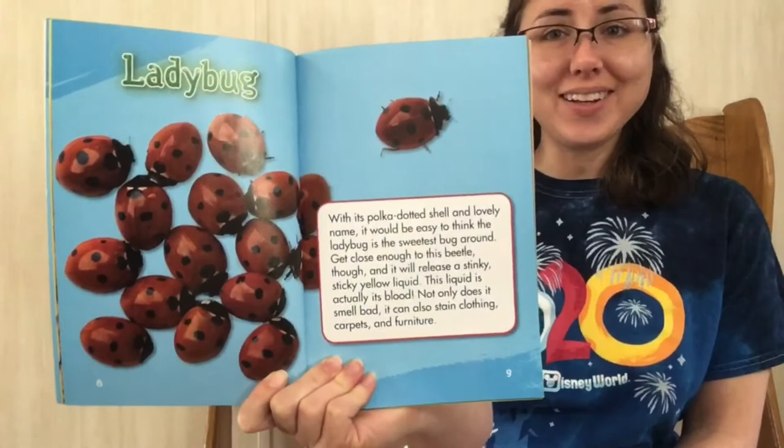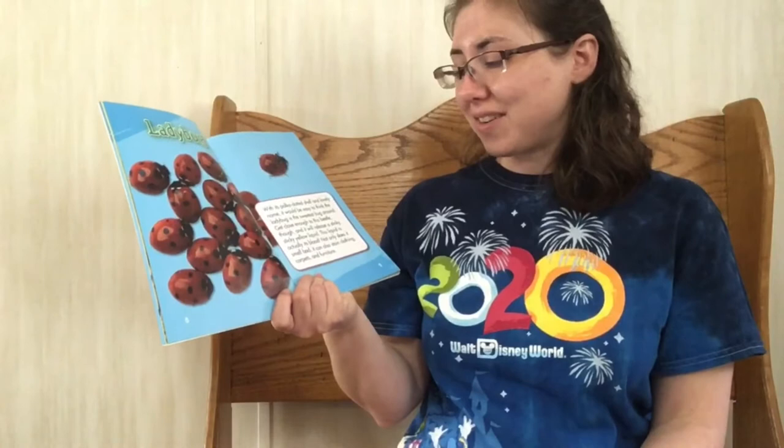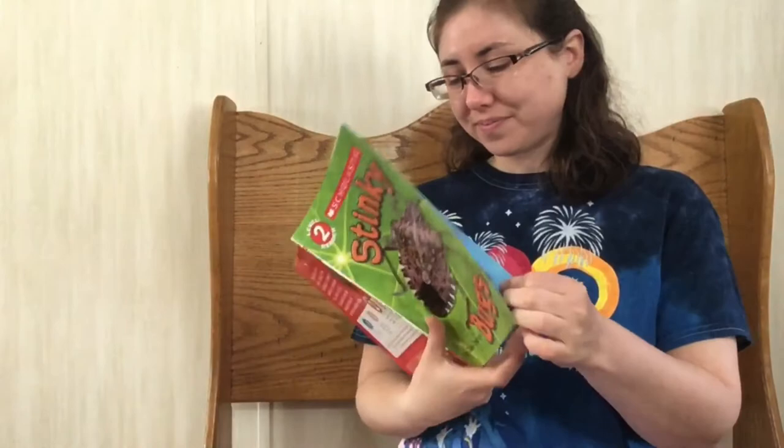Ladybug. Have you seen that one? With its polka-dotted shell and lovely name, it would be easy to think the ladybug is the sweetest bug around. Get close enough to this beetle, though, and it will release a stinky, sticky yellow liquid. This liquid is actually its blood. Not only does it smell bad, it can also stain clothing, carpets, and furniture.